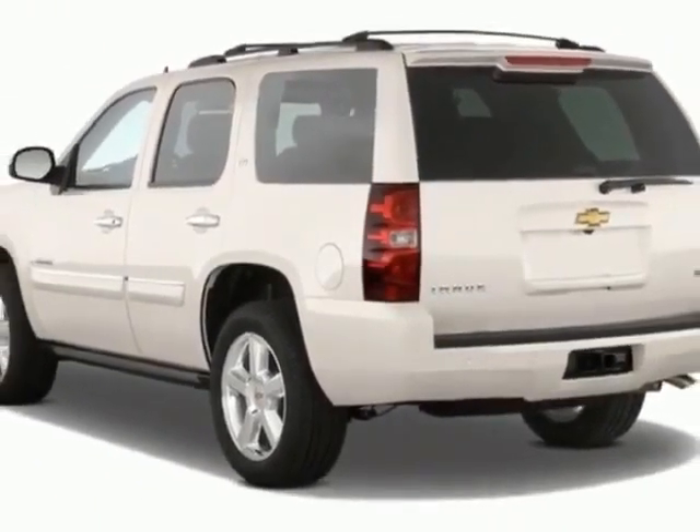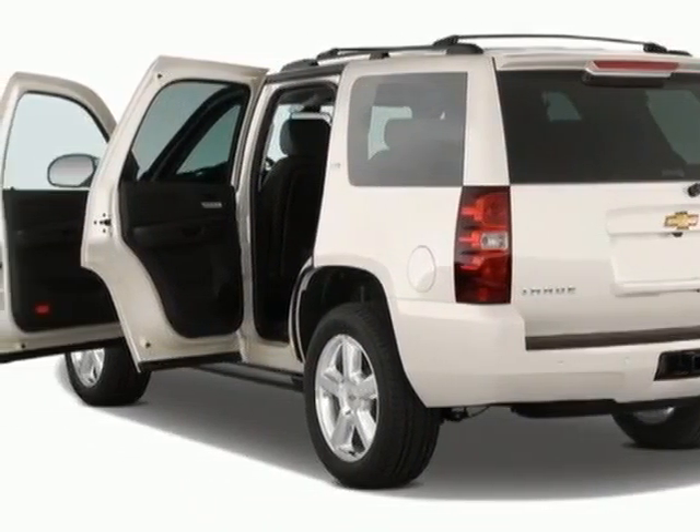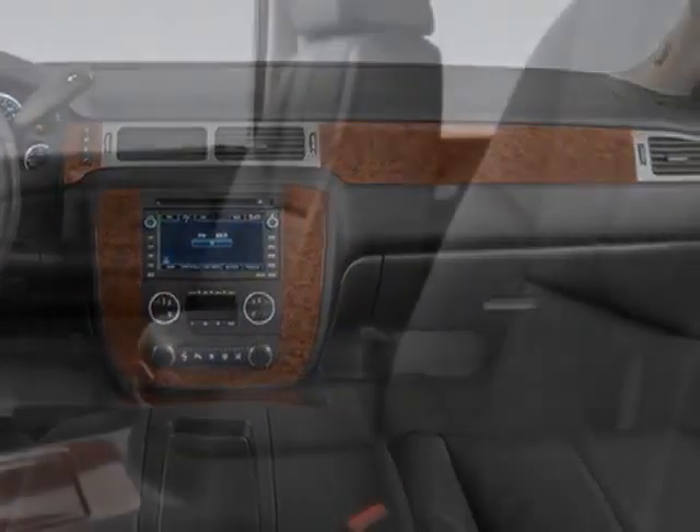This Tahoe boasts a 5.3 liter engine, and has a 6-speed automatic transmission. Another great feature is that this vehicle uses flex fuel.